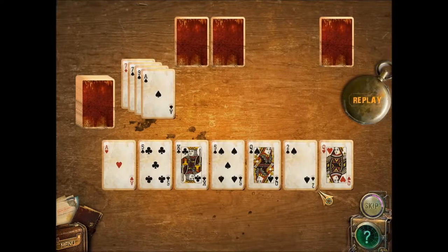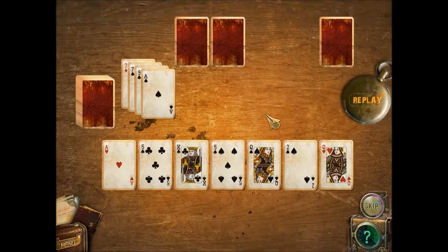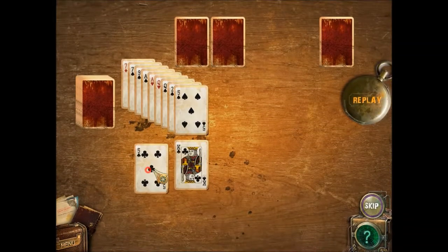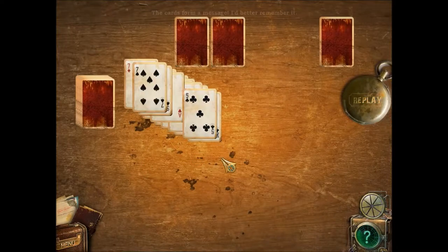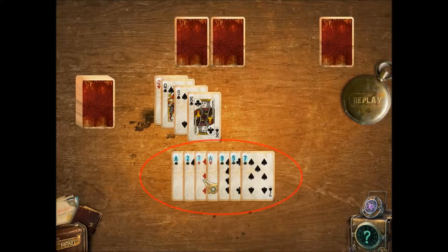Seven, seven, nine... Same suit or value as the previous one. Okay, this is gonna take me a while. Oh boy, oh boy — cards form a message, better remember it: 8, 2, 7, 8, 9, 5, 7.